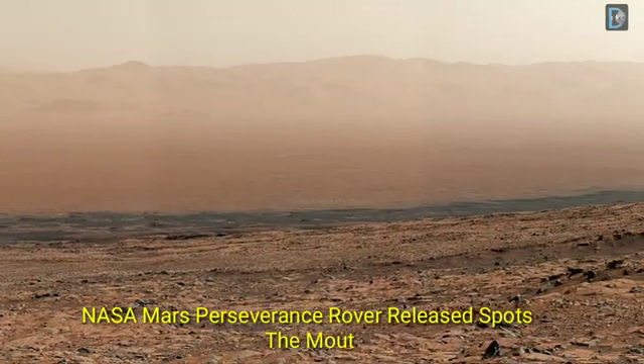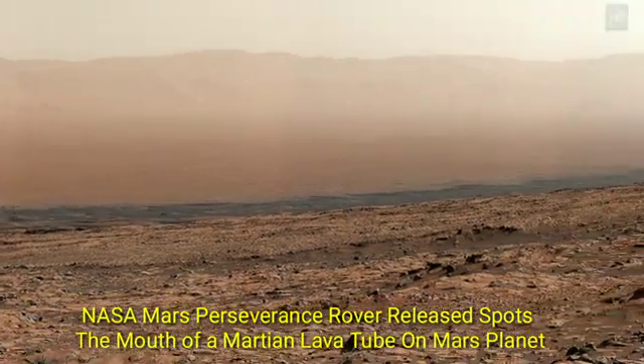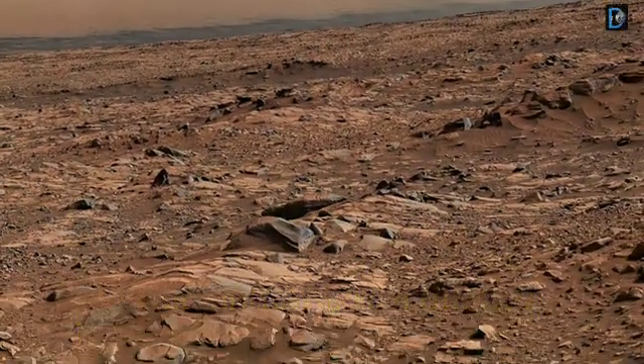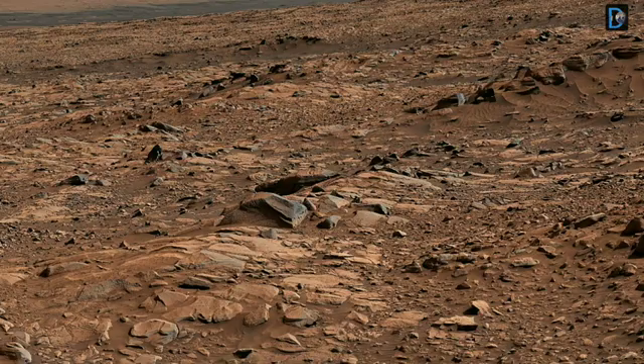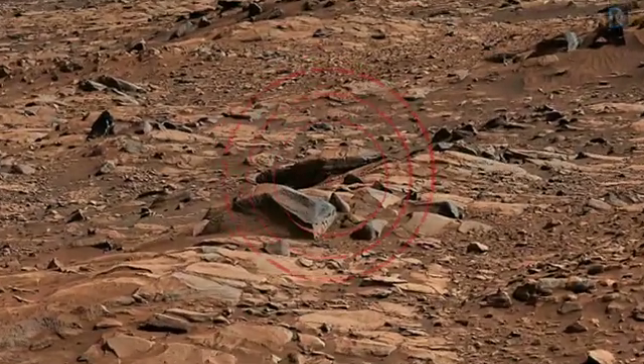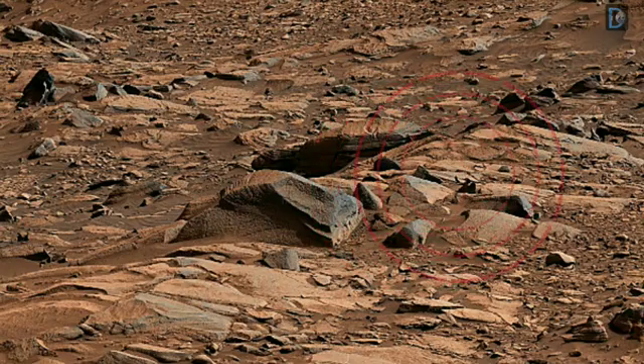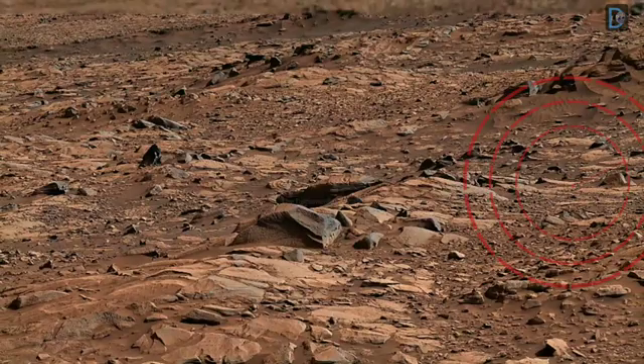Hello friends, today in this video we are going to share the latest shocking footage from the mouth of a Martian lava tube, sent by NASA Mars Curiosity Rover and NASA Mars Perseverance Rover, which makes this video interesting as well as informative. So let's see.